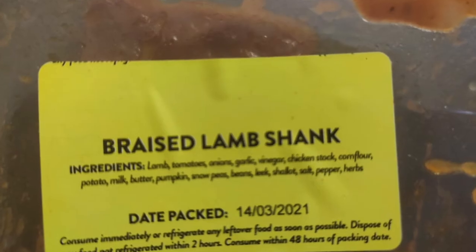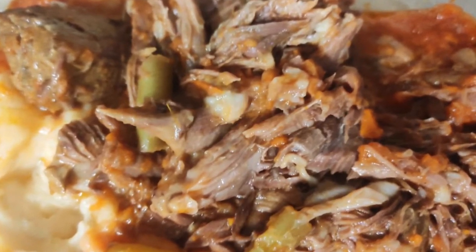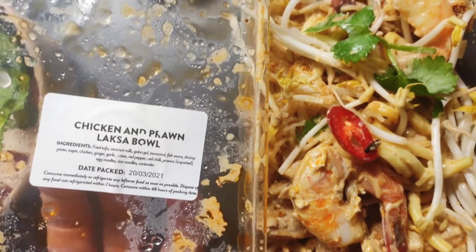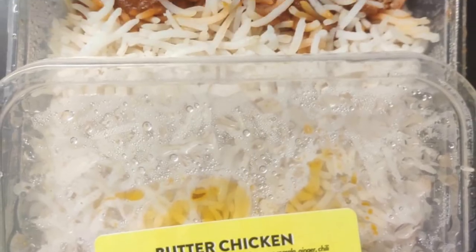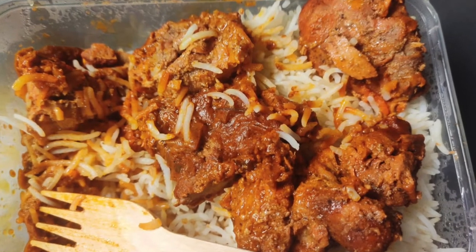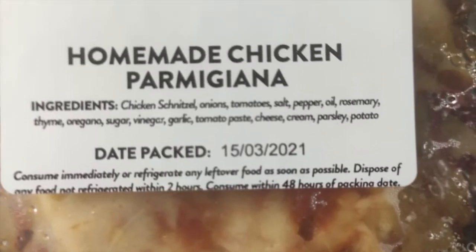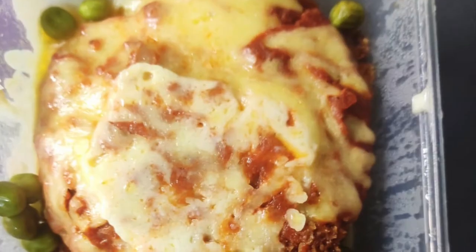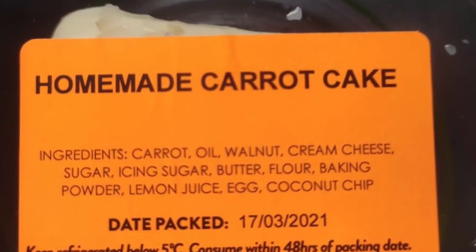So those are all the salads and cold dishes. Braised lamb shanks — so good! The chicken and prawn laksa is delicious. We've got butter chicken also, very tasty, plenty of meat in them. And then the chicken parmigiana.